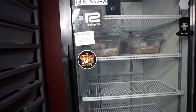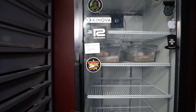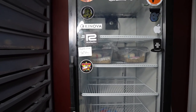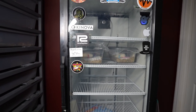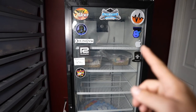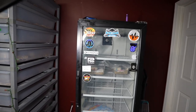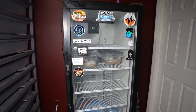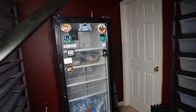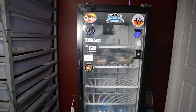Big shout out to Superstar Ball Pythons — they sent in some stickers for the incubator. Check them out on social media, they've got a lot of awesome snakes. We've got five eggs over here, four eggs over here, just got those eggs this morning. We've got a lot of real estate on this incubator — if you guys want a sticker and a shout out, let me know and your sticker can be plastered on there.